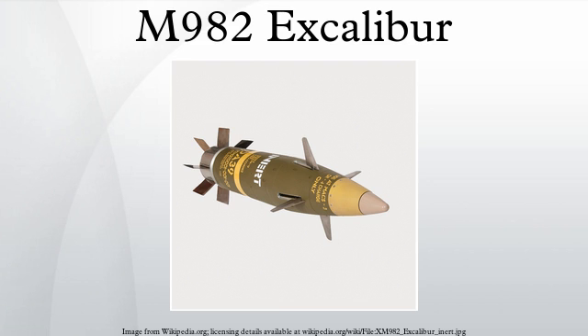Increment Ia entered service in 2007. Increment Ib is the extended range round with resistance to GPS jamming. Increment IIb is the full capability, reduced cost, mass production round.